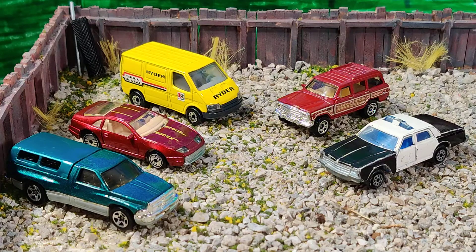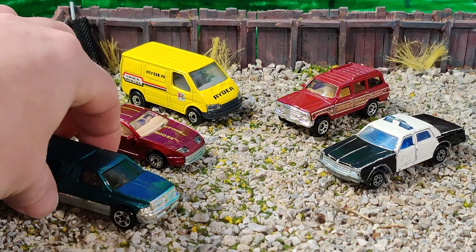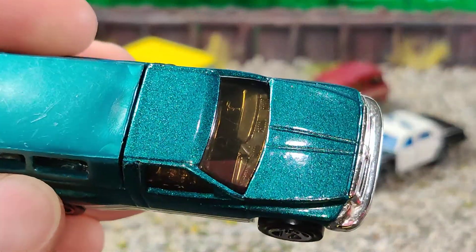I can tell you it was pretty difficult to come up with just five cars. There's so many different reasons to have favorites — there's looks, there's sentimental value, memory of being a kid playing with stuff — so I'll just go through these pretty quick.